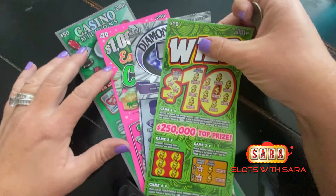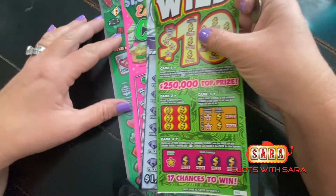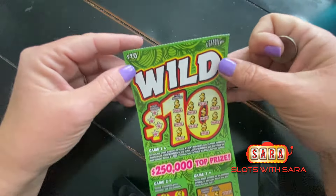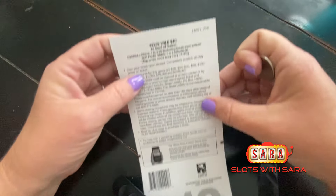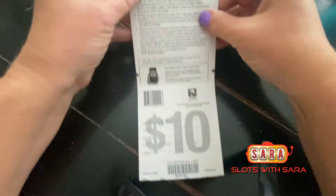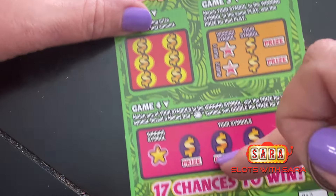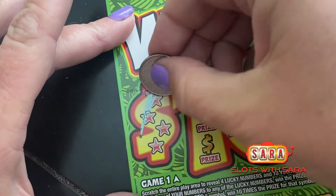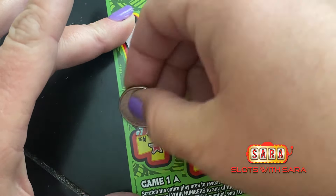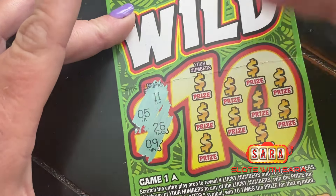We have $100 worth of tickets here — a $10, two $20s, and a $50. We're gonna start with our $10 Wild Tens, odds of winning one in 3.69. This is kind of a fun ticket. It's got a whole bunch of different play areas: this top area here, a matching section, and then the winning symbol down here. Lucky numbers: 11, 5, 26, and 9.